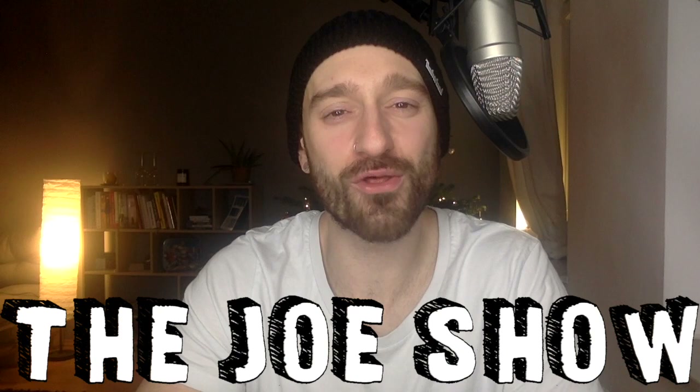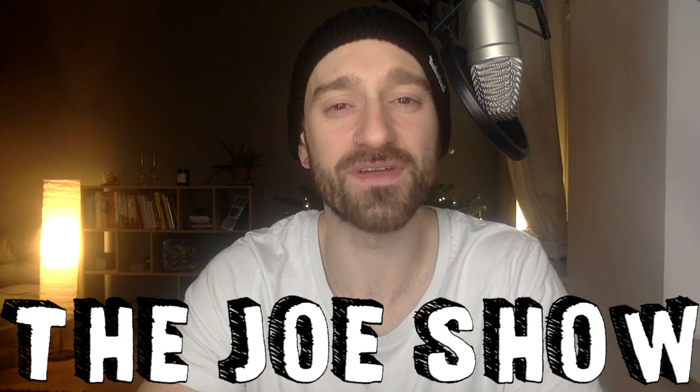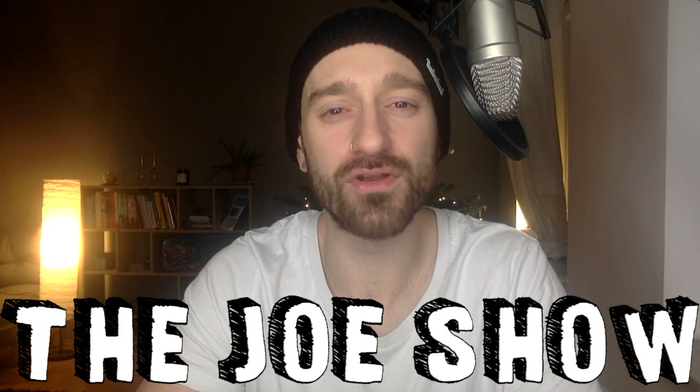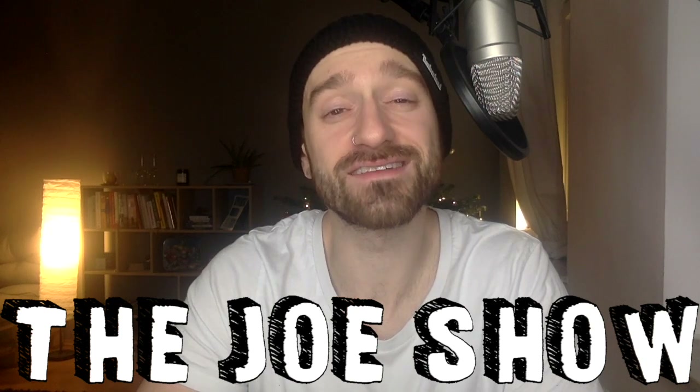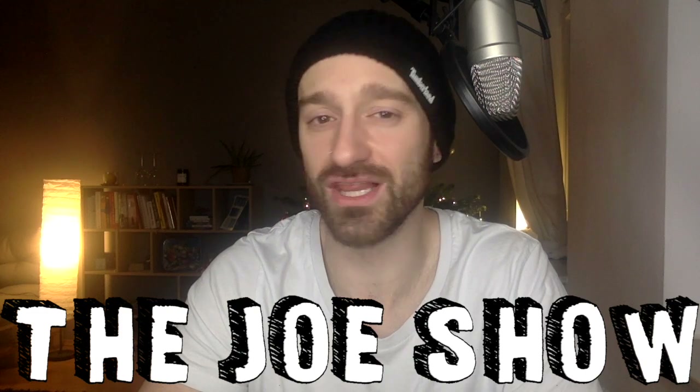That's been today's Joe Show Thoughtful Thursday. If you like my content, hit that subscribe button and tap that bell to get a notification every time I upload a new video. And until next time, think of something good — because you know it. I love you.